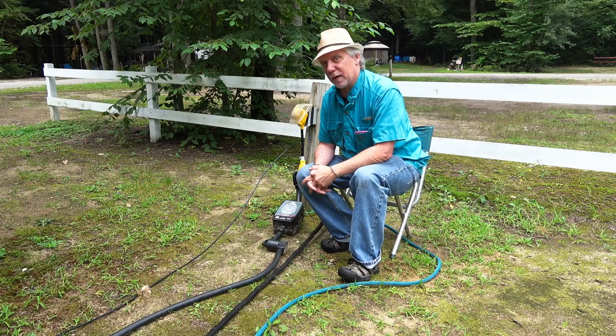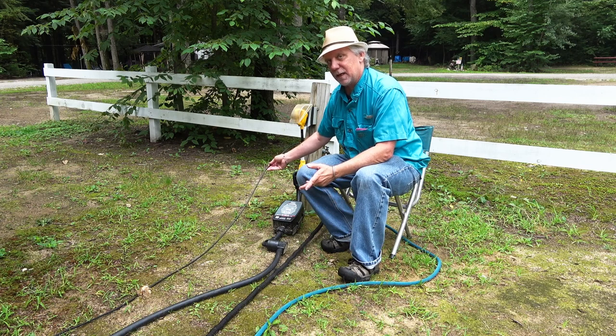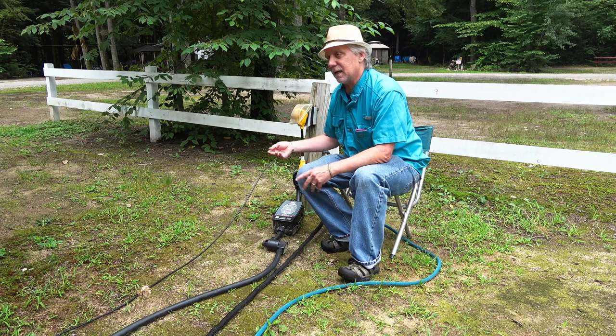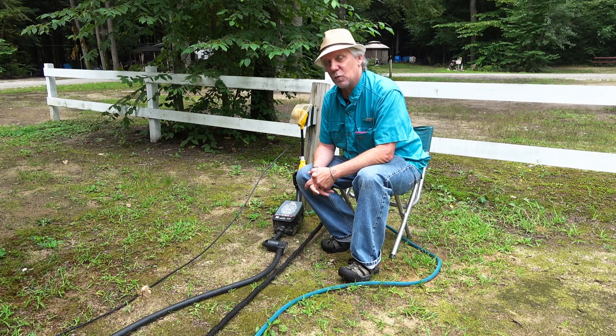One other thing at the electrical post: cable TV. Some campgrounds have cable TV but don't provide a cable for you, so we have a 25-foot cable. It's something you can probably pick up at the camp store, so you don't need it right away. We'd call that a nice-to-have if you want to use the cable TV.